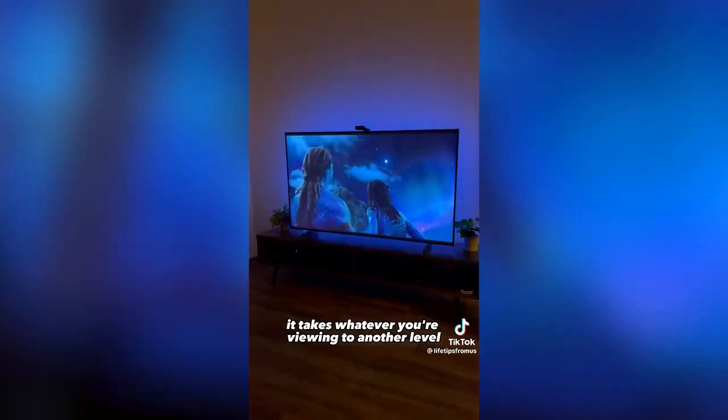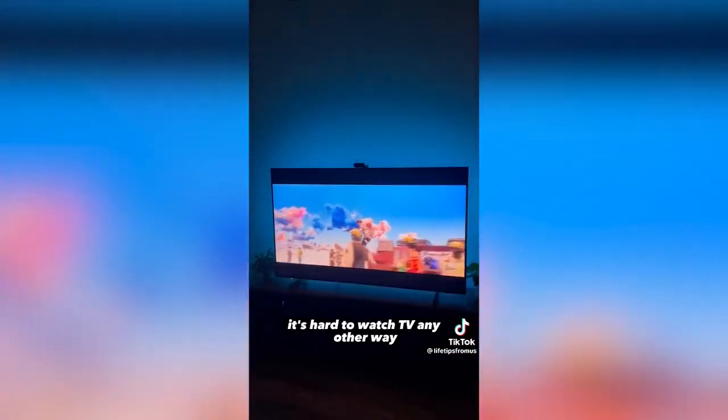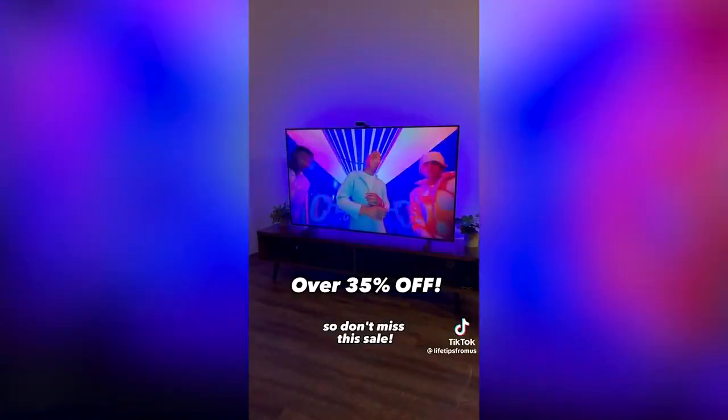It takes whatever you're viewing to another level. It works with Alexa and Google Home and once you start using it it's hard to watch TV any other way. On Prime Day Govee's T2 backlight will be on sale for only $89 so don't miss this sale.